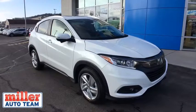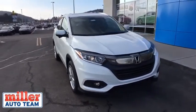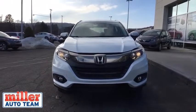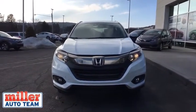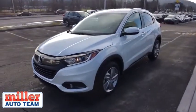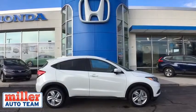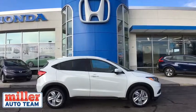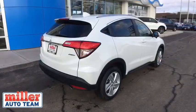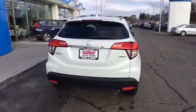2019 Honda HR-V. The HR-V has a good looking exterior with a clean design. It comes with a well-tuned suspension and a handsome and flexible interior with tons of options to choose from. Come see the car for yourself. Have a great day.